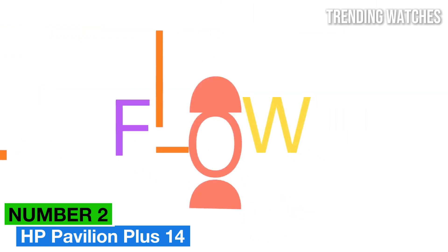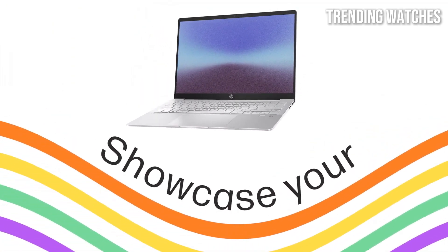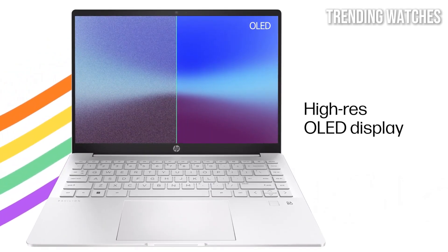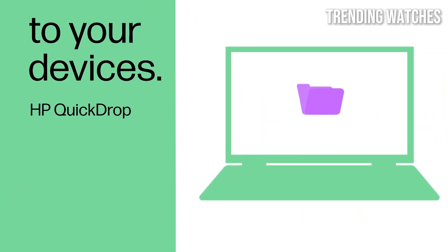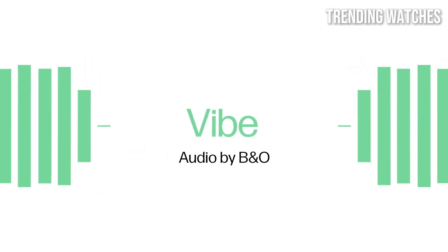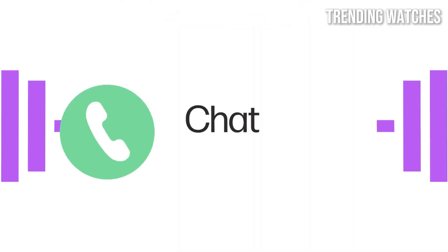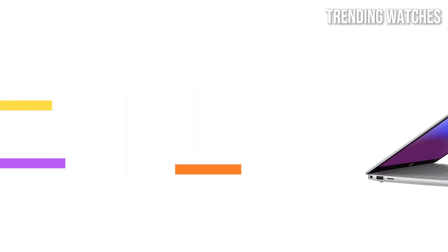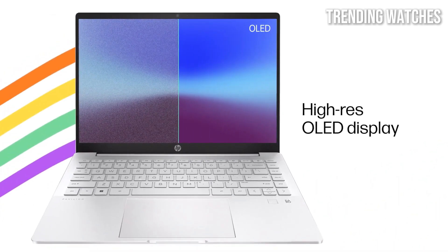Number 2: HP Pavilion Plus 14 has made quite an impression in the competitive laptop market, and after extensive testing and evaluation, it's easy to see why. This laptop strikes an impressive balance between performance, design, and affordability, making it an excellent choice for students, professionals, and casual users alike. The Pavilion Plus 14 features a sleek and modern design — the aluminum chassis gives it a premium feel and contributes to its durability. Weighing in at just under 3.5 pounds, it's lightweight enough for easy portability, making it perfect for on-the-go use.